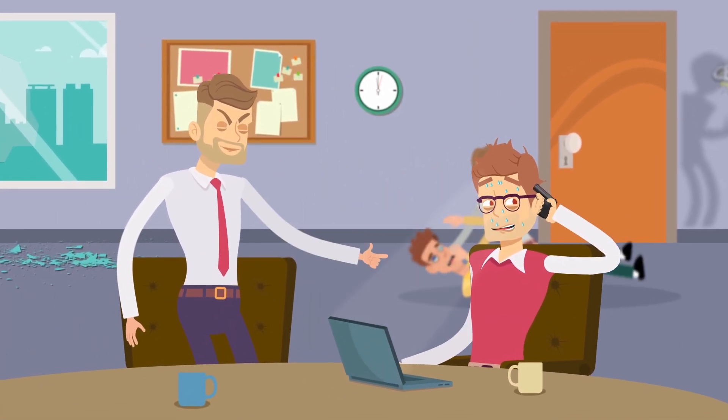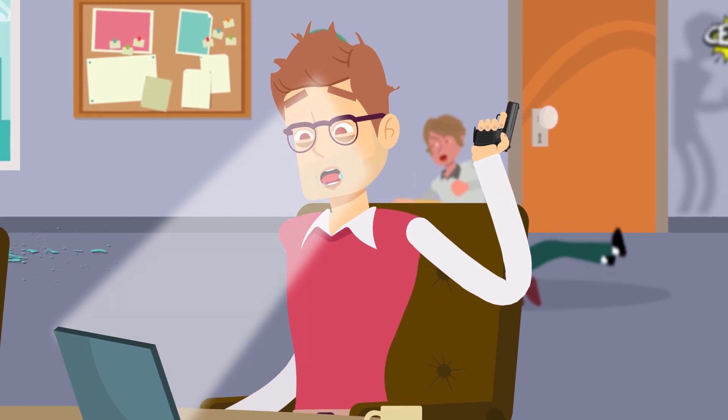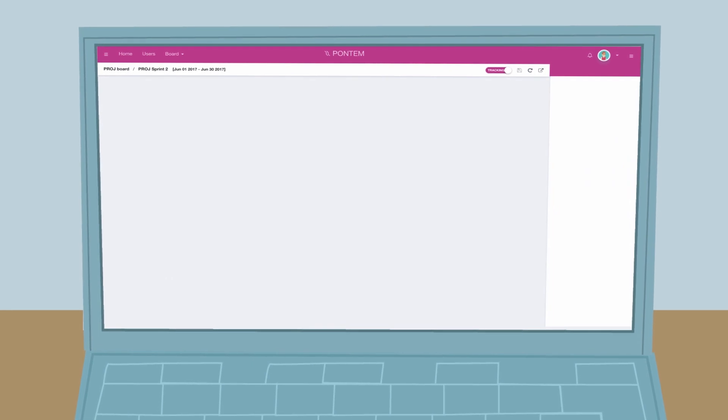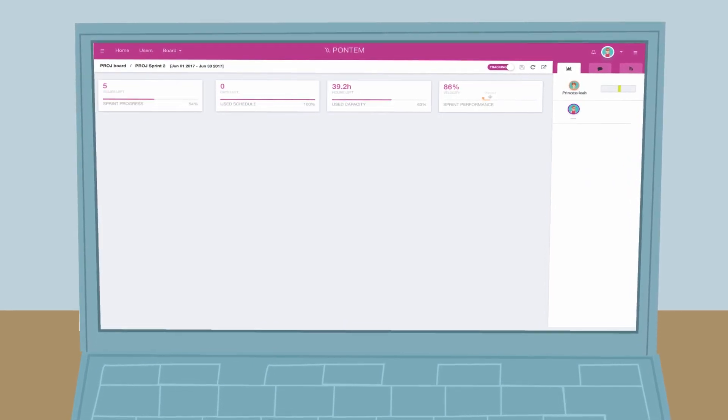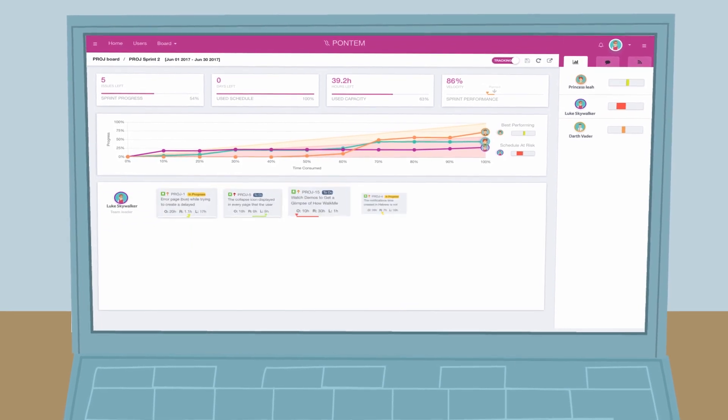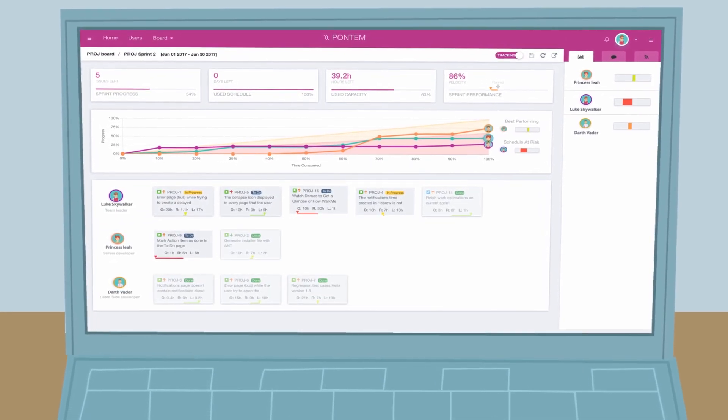Exactly. But now there's a better way. Pontem is a new software application that constantly analyzes your JIRA data and provides visual insight, real-time alerts, and powerful tools to manage and keep track of your sprint's progress at any given time.